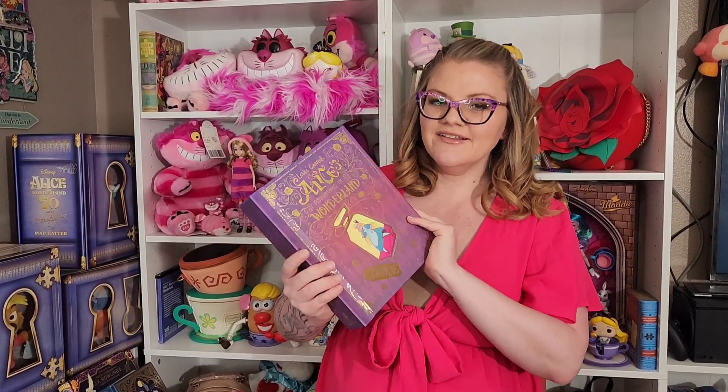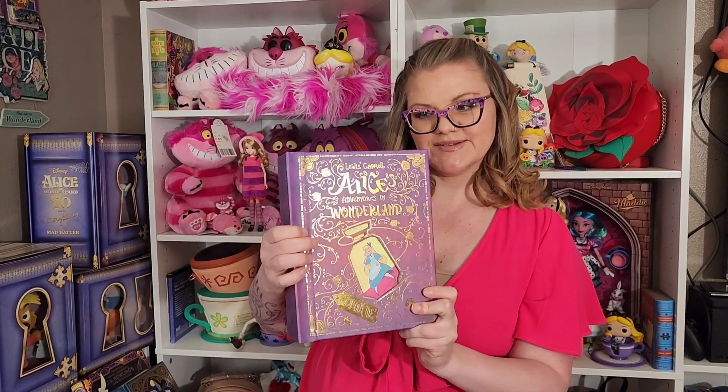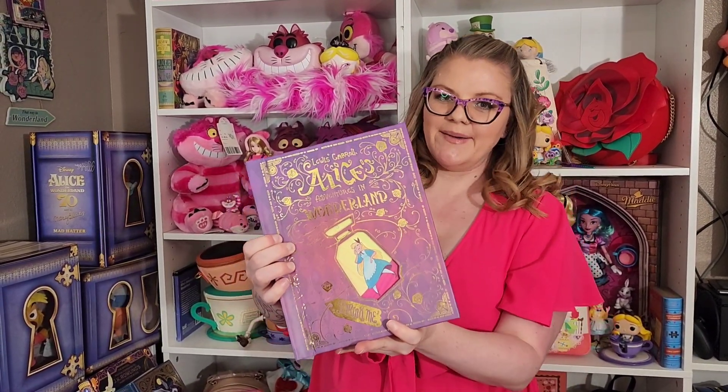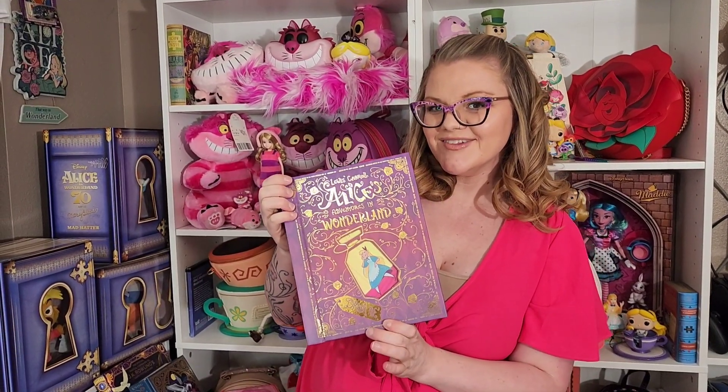Hi everybody and welcome to my channel. Today we're going to look at the LitJoy exclusive Alice in Wonderland book. It's absolutely beautiful. It's stenciled work. I'm going to take a look inside so you can see it all.